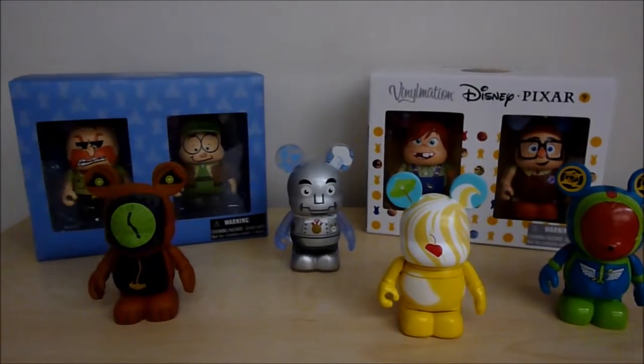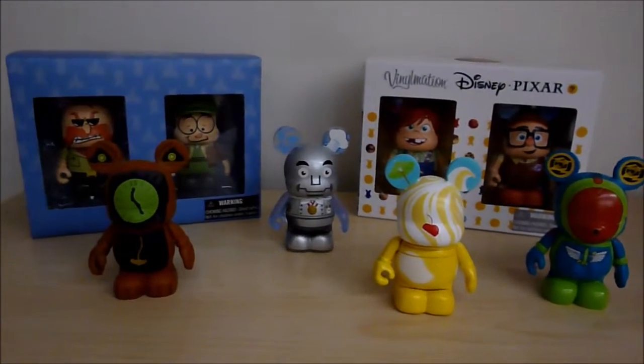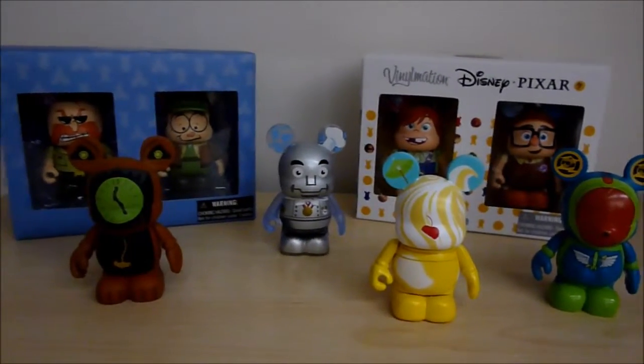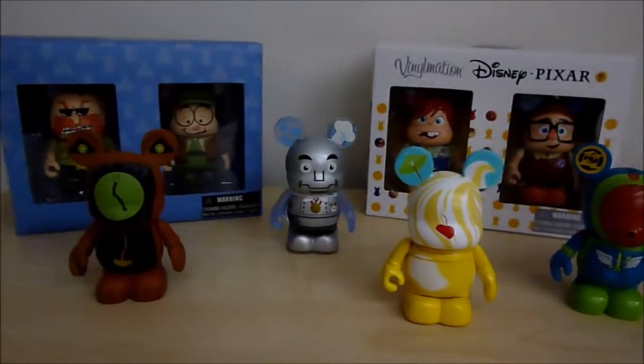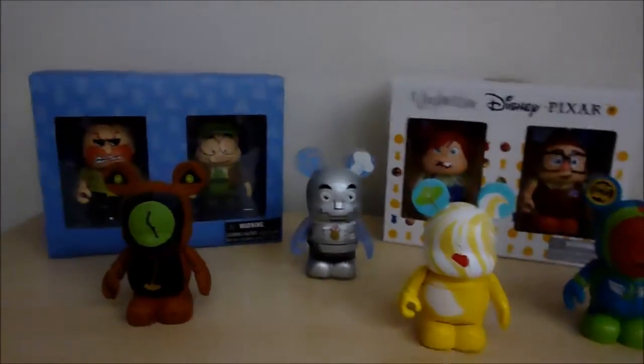So guys, those were my top 10 Vinylmation. I hope you enjoyed watching this. Thank you, Sprinkled Dreams, for the idea — this was a great challenge and I had a whole lot of fun. And if anyone else is watching this, do the same thing: pick your top 10 Vinylmation and make a video for me to see. Thank you guys for watching!